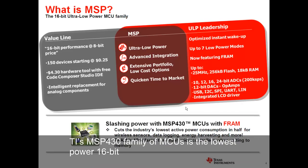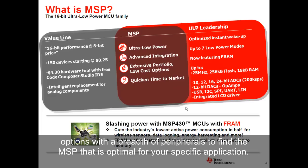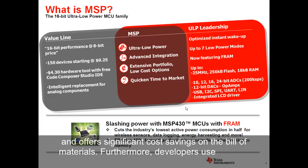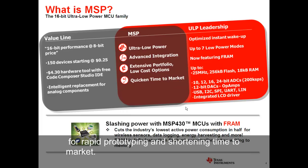TI's MSP430 family of MCUs is the lowest power 16-bit microcontroller line in the world. It features many optimized wake-up and low-power modes enabling devices to sustain an ultra-long battery life. The extensive portfolio offers plenty of low-cost options with a breadth of peripherals to find the MSP that is optimal for your specific application. Advanced integration, such as on-chip analog components, minimizes physical footprint and offers significant cost savings on the bill of materials. Furthermore, developers use one low-cost tool to program all MSP430 devices to help migration or upgrading along the design process. GUI-based coding and debugging tools are available for rapid prototyping and shortening time to market.